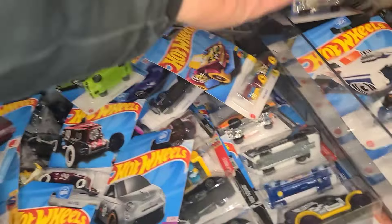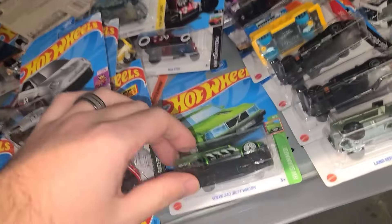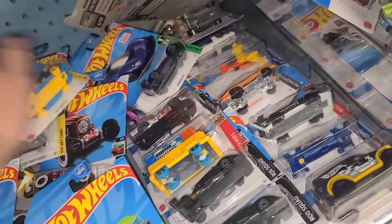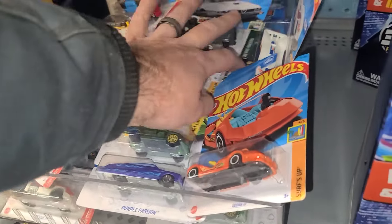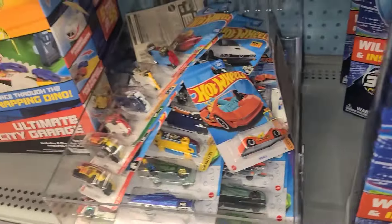There is an Escort up there — obviously the non-super Escort — with that A case, so that could have been one and this probably could have been a leftover. Yep, that's A case. Nothing back there. Let's scoot on over to this pile — nothing down there and it looks like a ton of Color Shifters.